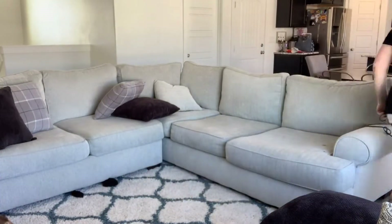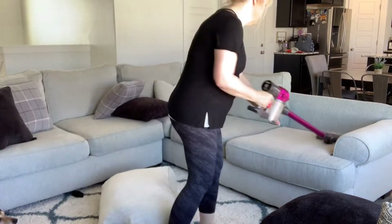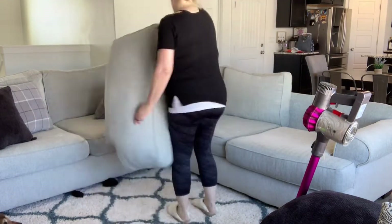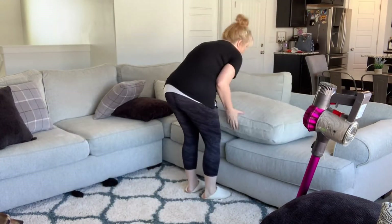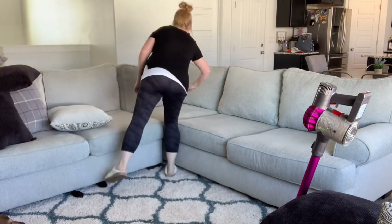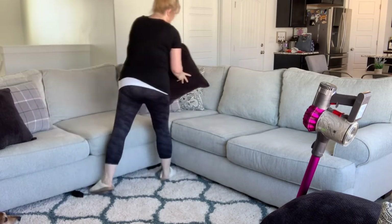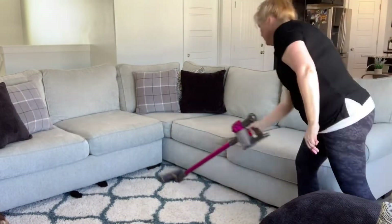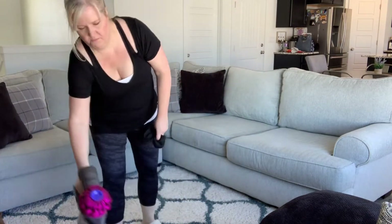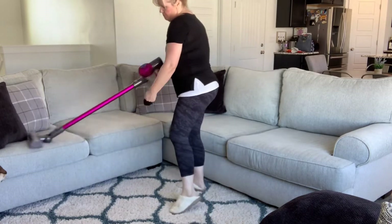I'm moving on really quickly — just going to straighten up my living room. It just needs to be straightened up and it should not take me long at all. And then I'll be able to move on into my bedroom.